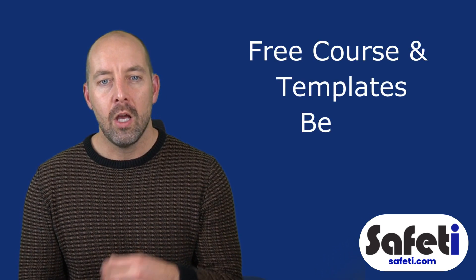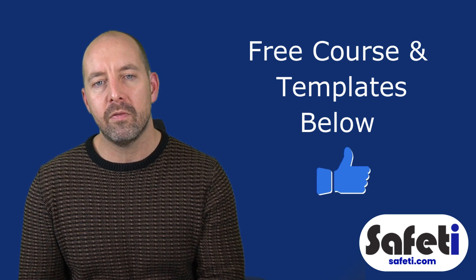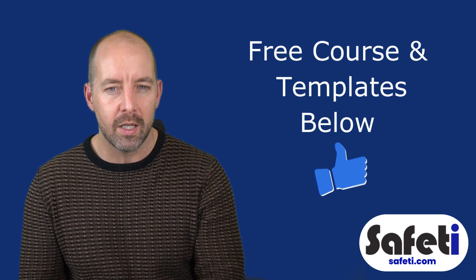That's it for manual handling — it is a broad subject of course. To give you an extra helping hand, we'll leave some links to our free course mentioned earlier and some of those templates for the more in-depth risk assessments discussed, and we'll leave those in the description.